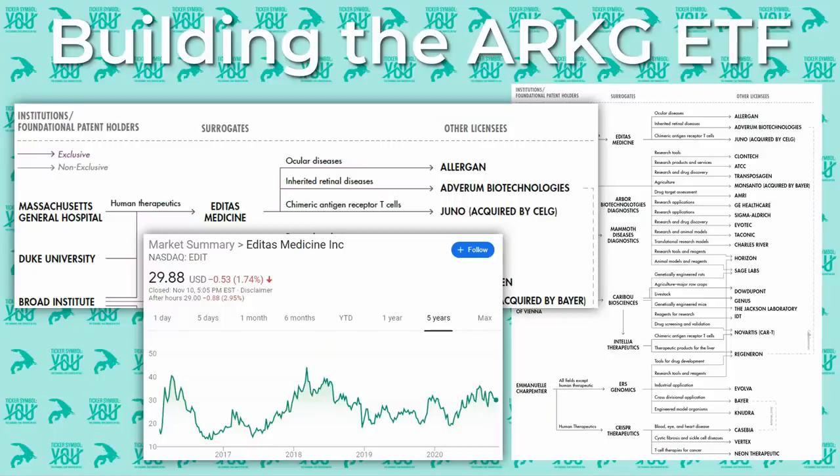Now that the costs of gene editing have lowered substantially thanks to CRISPR, many different companies are using it for different agricultural innovations. The next step is for ARK Invest to decide how to build a portfolio around this revolutionary technique. What you're seeing here is a map from one of their genomic editing white papers, focusing on institutional and foundational patent holders of different gene editing techniques related to CRISPR, the companies that use these techniques and have relationships with these research institutions, and other licenses these companies may have. For example, Massachusetts General Hospital works in the space of human therapeutics and one of their surrogates is Editas Medicine, which is one of the stocks in the ARKG portfolio.